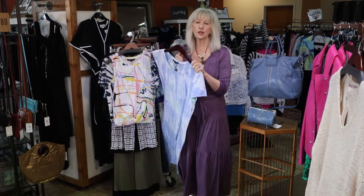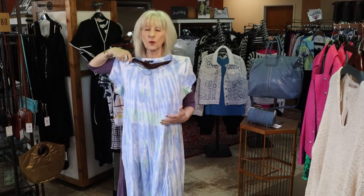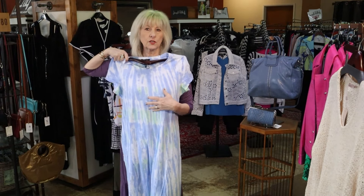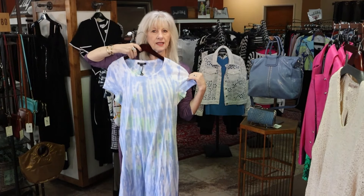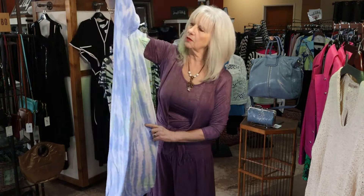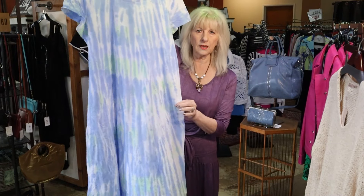This is a new Charlie B in a tie dye, just like a long t-shirt dress. You could put a little flip-flop on, you could wear it as a swimsuit cover up, just a cute little gown around the house, put a cute little tennis shoe with it — lots of options. Really pretty colors with this periwinkle blue and the lime green and white.